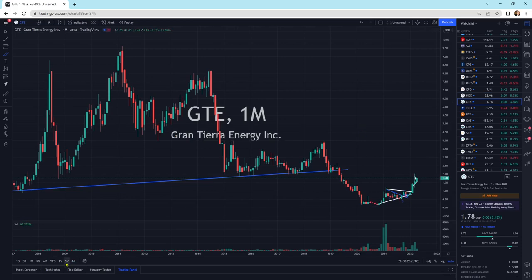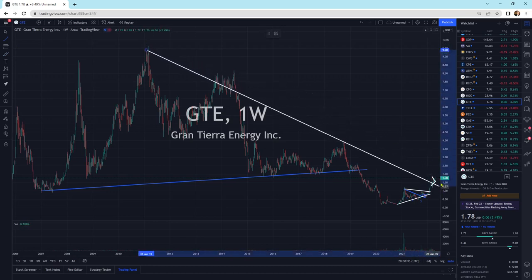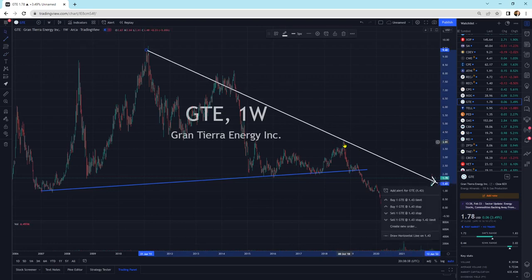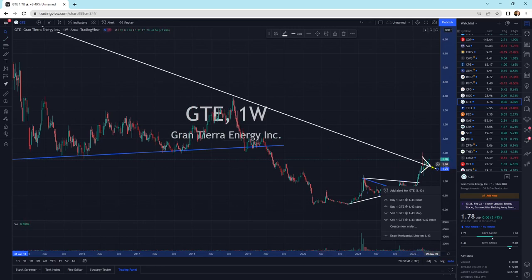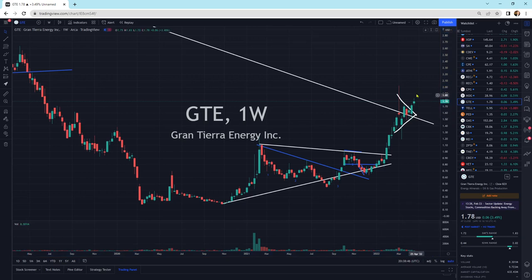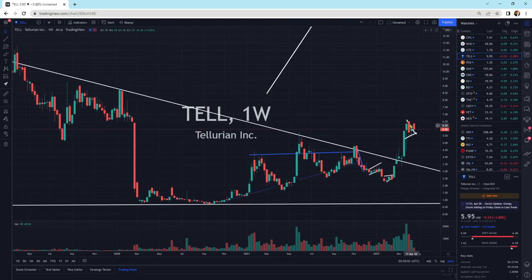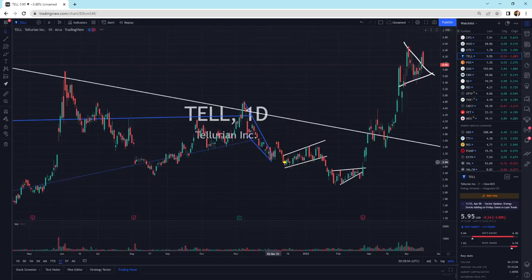Grand Tierra Energy — we're consolidating potentially right at a resistance area that we could break to the upside here in the short term, then a long-term break too. Tellurian moving sideways here, getting a little bit of selling pressure today. We're coming back to this little drawing I have here, but just a little bit of selling pressure today.